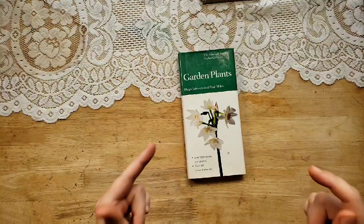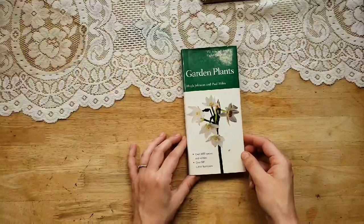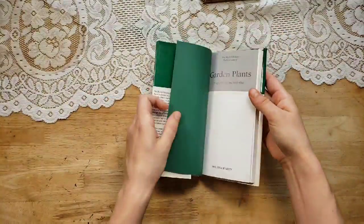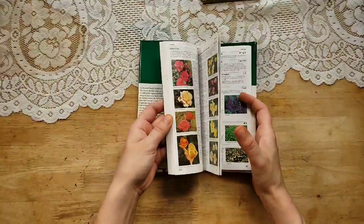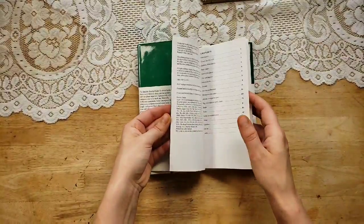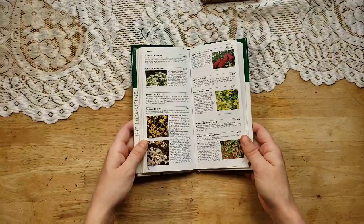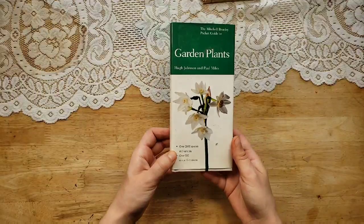I am obsessed with this little garden plants pocket guide — over 2000 species, over 500 color illustrations. It is so cute in size. There's a little dust jacket on it. I love how all of these pages have little pictures and information. There's a lot of pages — 174 pages. This is a 1981, reprinted in 87. These are amazing to slip into pockets and do collaging in your junk journal.